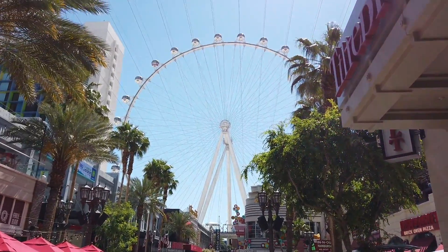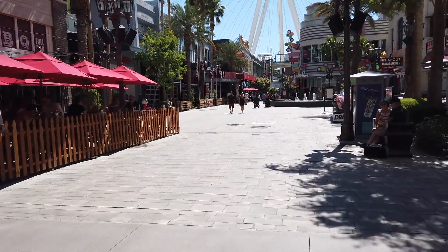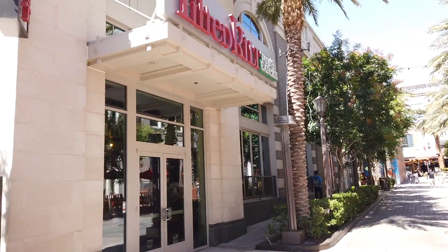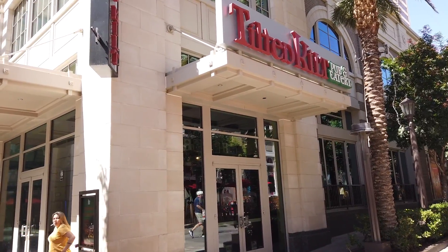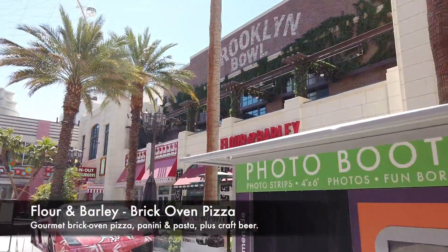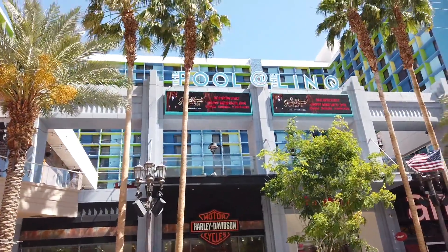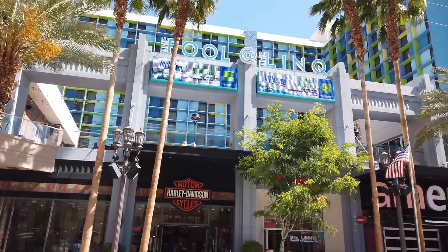And always the big wheel staring down at you. On the other side of Virgil's it's a Tilted Kilt. I will say we did eat in there and did not have such a great experience, but I wouldn't say that was just the one time. And if you look right up there, that is the pool for The Linq looking over The Linq promenade — pretty cool.